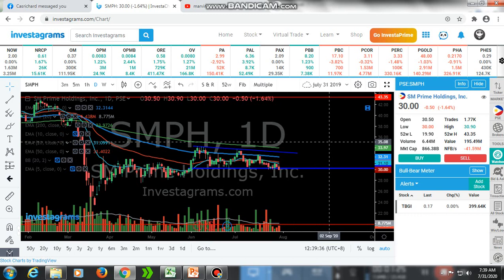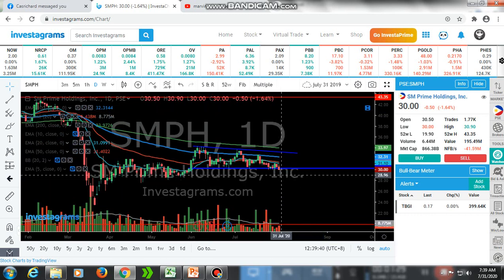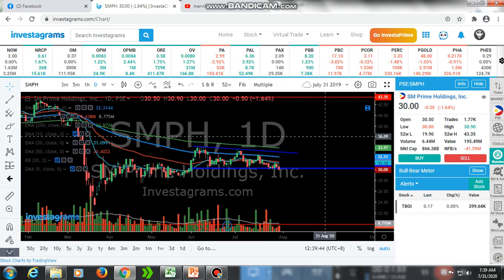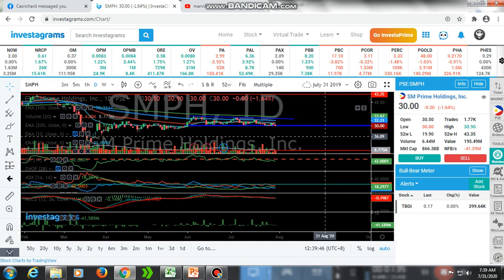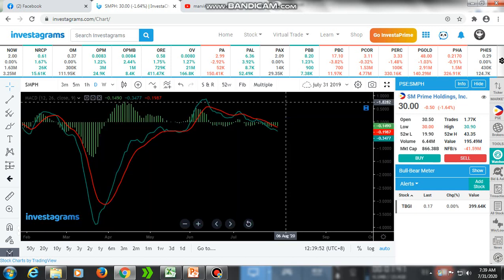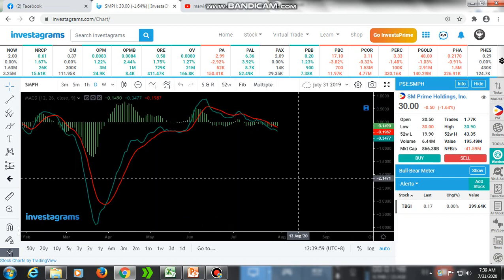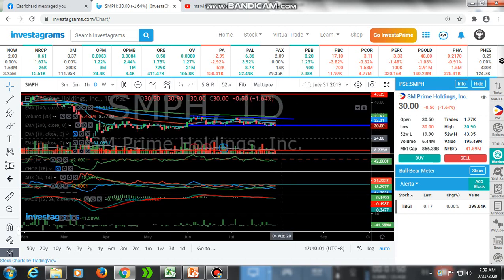SMPH — the support has already been broken and it is below all exponential moving averages, so it is a downtrend. Based on the indicator it is going sideways and MACD is crossing down the zero line, so there is no momentum right now. We need to see what happens next for SMPH. Maybe it will go retracement on this area.